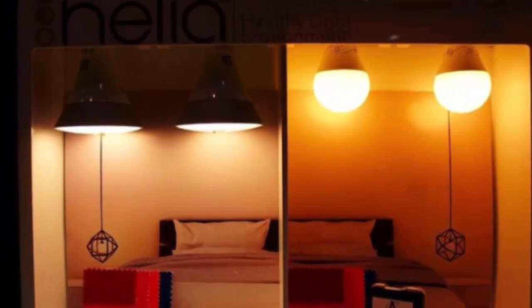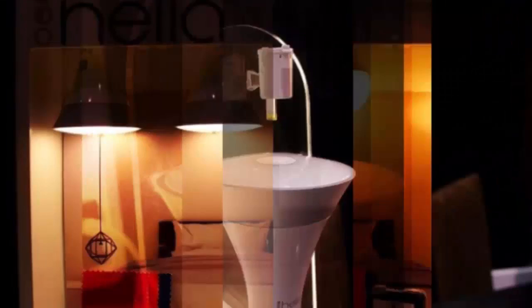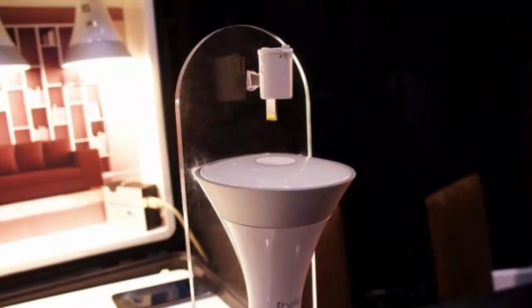SARA doesn't generally make lighting solutions for us plebeians. Its light bulbs grace the likes of the Palace of Versailles, not the one bedroom of Terence. But the company is ready to dabble in the consumer market with Helia.